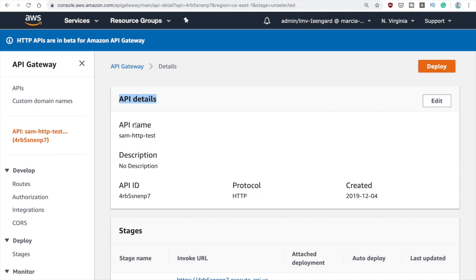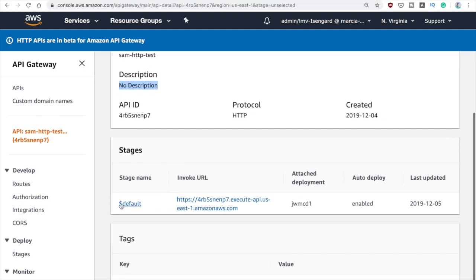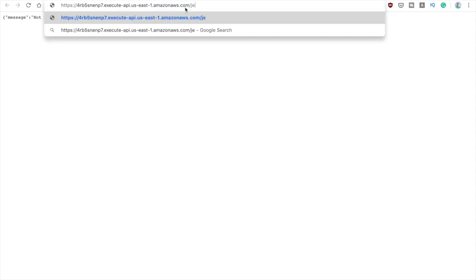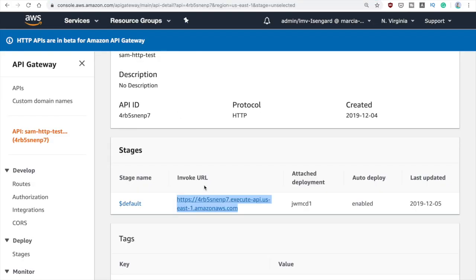At the top you can see all the API details. You always have an API ID as before. HTTP is the protocol and you can add a description when creating this API. Here you can see the stage name — if you don't set anything it will create a default one. Then you have the invoke URL, and if you open it you can see that it no longer includes the stage in the URL path. So if we do slash hello, that's how it goes — no more stage in there. You need to add a stage if you want dev, prod, or whatever your stage is.